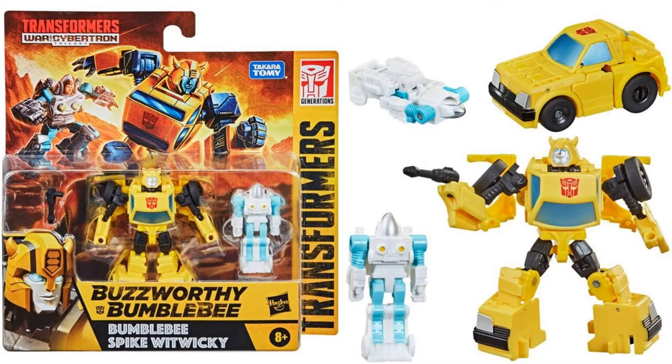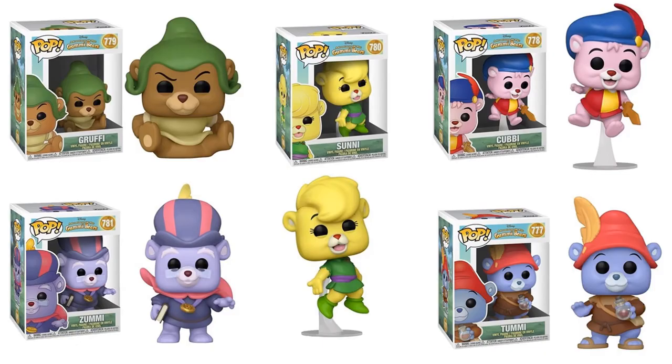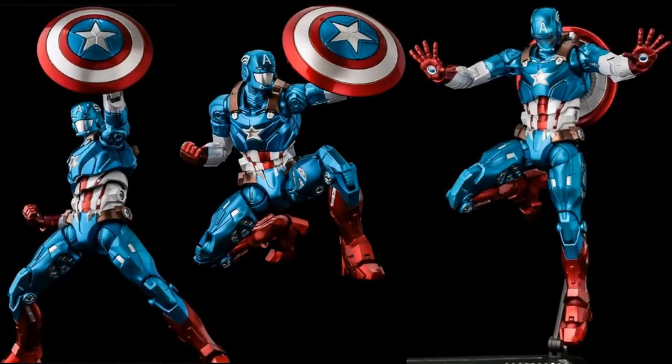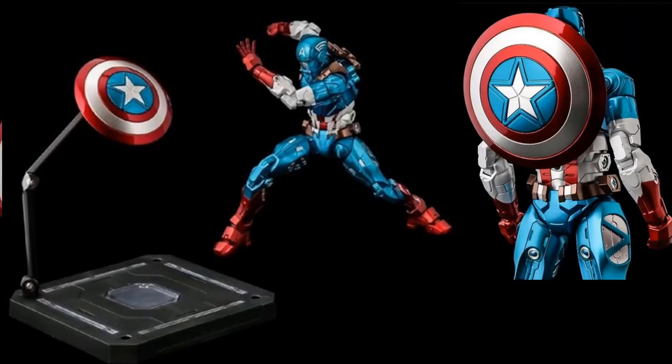Transformers WFC Bumblebee and Spike figures were revealed. You have the Disney Adventures of the Gummy Bears figures — Gruffy, Sunny, Cubby, Zummy, and Tummy, but no Granny. From Shengtian, a 6-inch fighting armor Captain America figure with some really cool armor — action poses of him throwing the shield, a figure stand, and the shield plugs into the back.